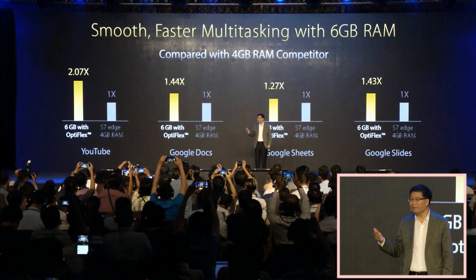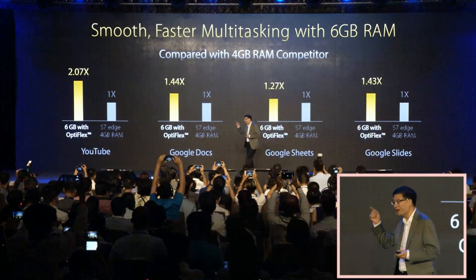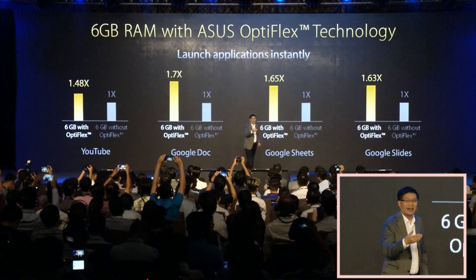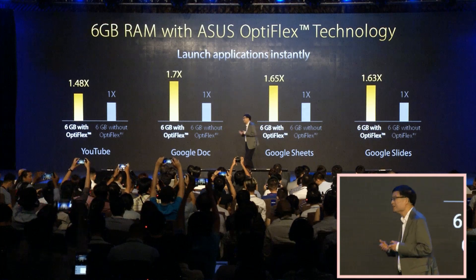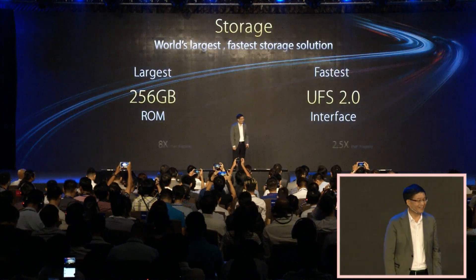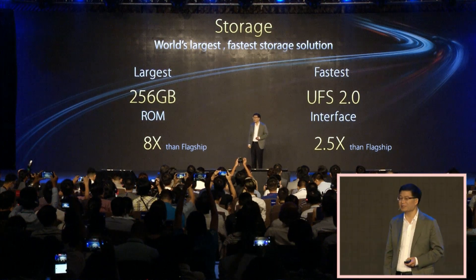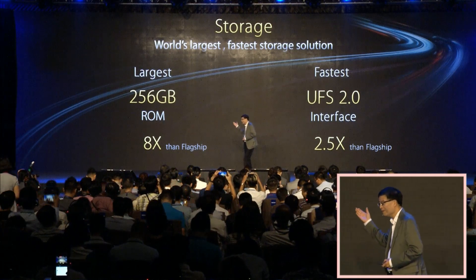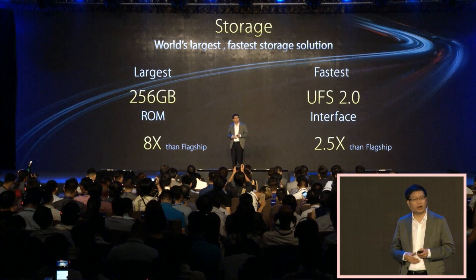6GB of RAM brings you the most effortless and joyful multi-tasking experience. ASUS-exclusive Optiflex technology boosts the performance of 6GB of RAM by up to 70%. We also give you 256GB of storage — 8 times that of the introductory flagship model — with UFS 2.0 delivering more than twice the speed.